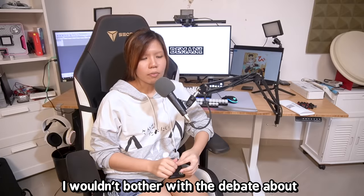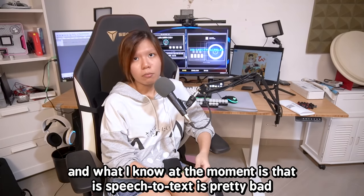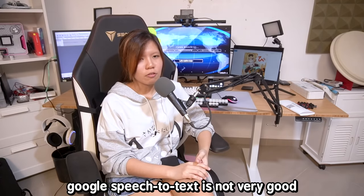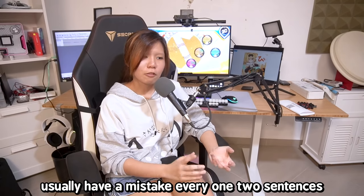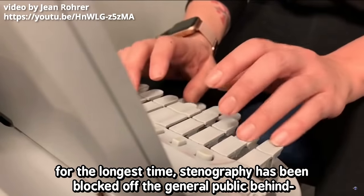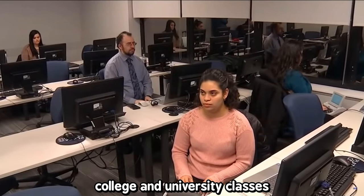I won't bother with the debate about whether stenography is going to be replaced by speech to text, because I'm not here for that. What I know at the moment is that speech to text is pretty bad, especially when it comes to me because of my accent. Google speech to text is not very good — the auto-generated captions usually have a mistake every one or two sentences. It's not accurate, and I need to subtitle my videos.